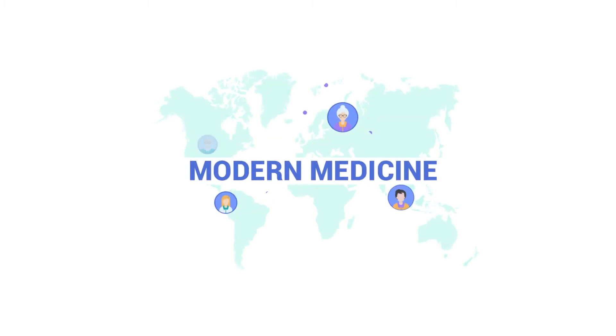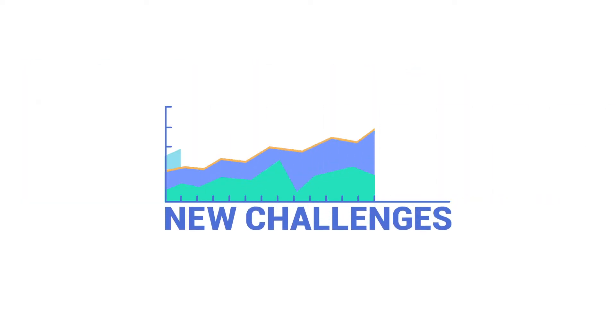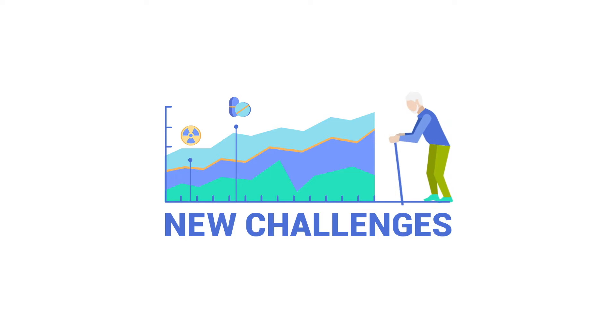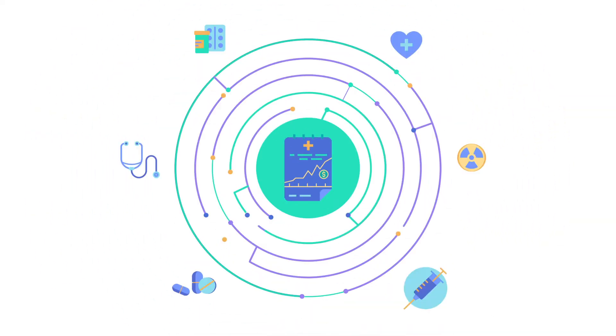Modern medicine has transformed our lives, enabling us to live longer and healthier. But it has also brought about new challenges to societies worldwide, as chronic illnesses become more prevalent, healthcare costs go up, and healthcare systems become more complex.